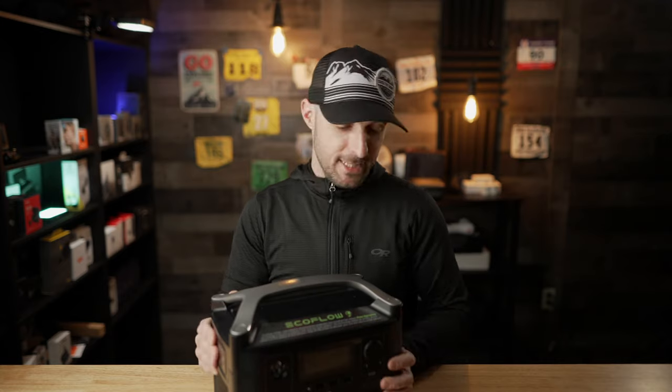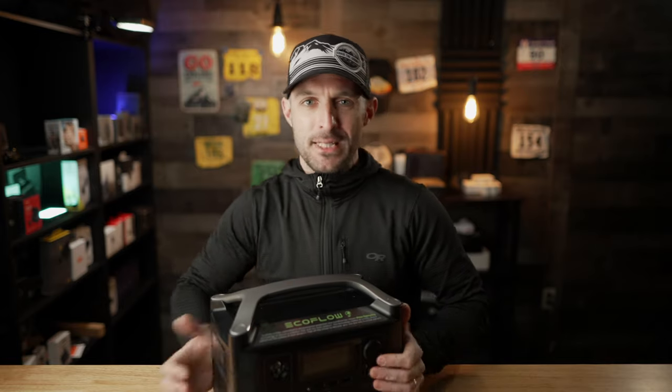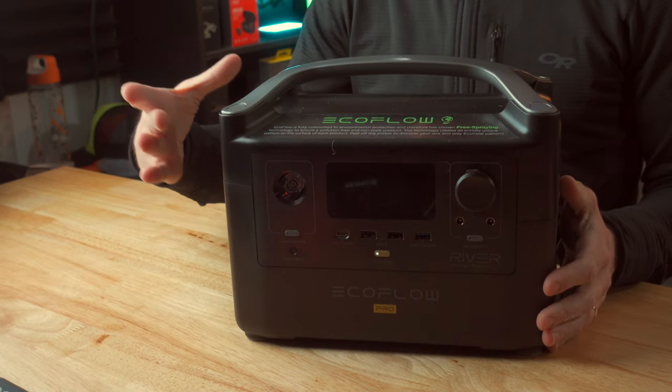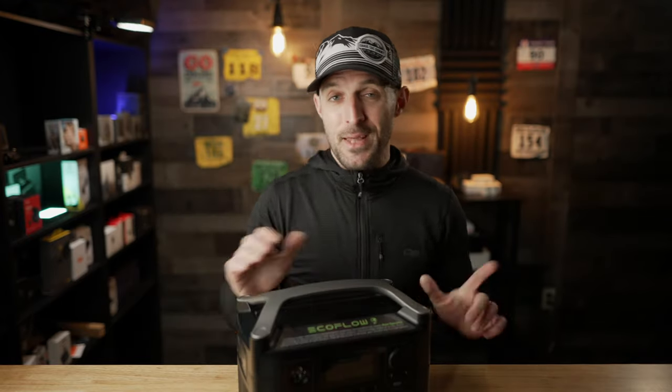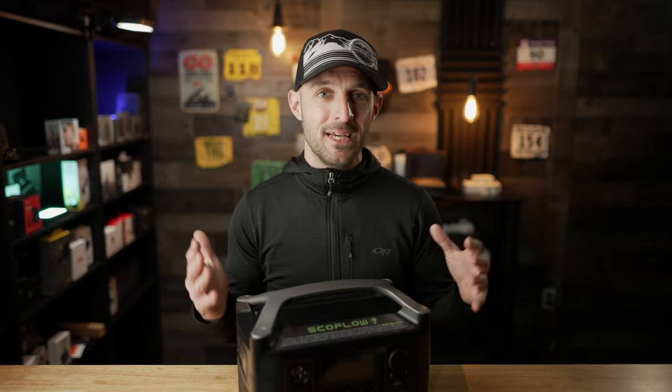The EcoFlow River Pro is built like a tank. It's got a really sturdy top handle, and everything is plastic but it doesn't feel cheap by any means — no flexing or creaking. It's about 12 inches wide, 9 inches tall, and 7 inches deep, and it only weighs about 16 pounds, so I can lift it with one hand without an issue. That said, this is not something you're going to put in your backpack to go hiking with. This is definitely something designed for camping, car camping, and RV camping.